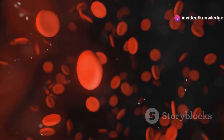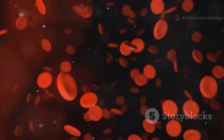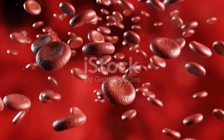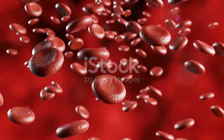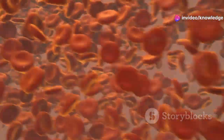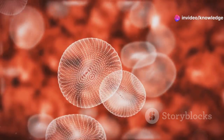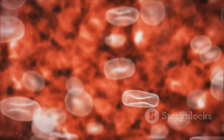Blood is a vital fluid that flows through our veins and arteries, ensuring the proper functioning of the body. It plays a crucial role in delivering oxygen and nutrients, removing waste, and defending us against infections. But have you ever wondered what makes up our blood? Let's take a closer look at the different types of blood cells that make this essential task possible.